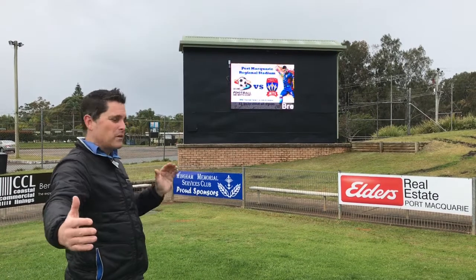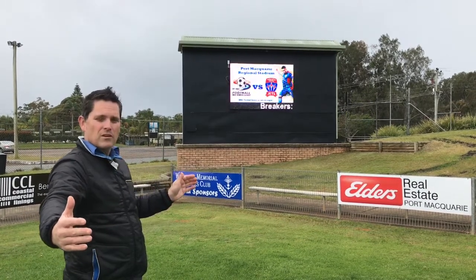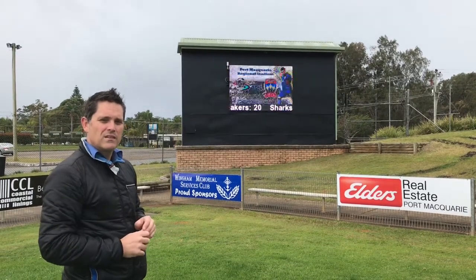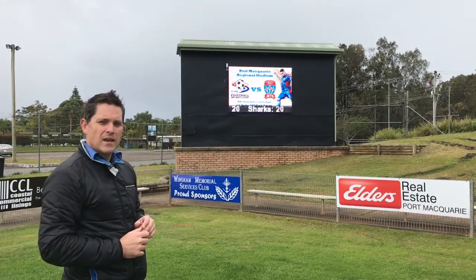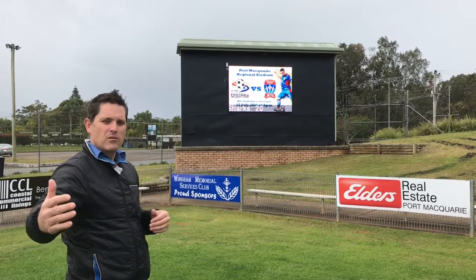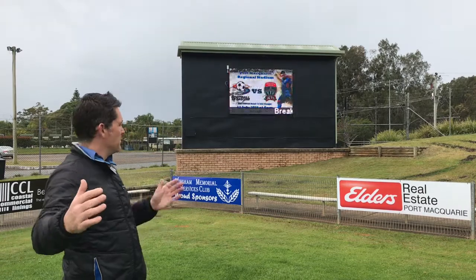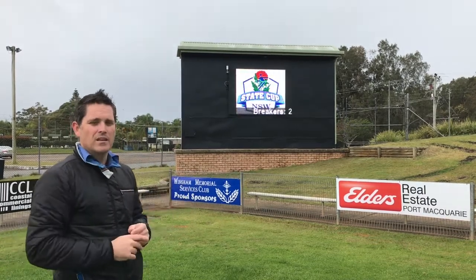We're standing around about 20 metres away now from the scoreboard. The P16 scoreboard has a minimum viewing distance of 16 metres and an optimum viewing distance of about 30 metres where the human eye can't tell each individual pixel. But from this 20 metre distance it actually looks very, very clear.